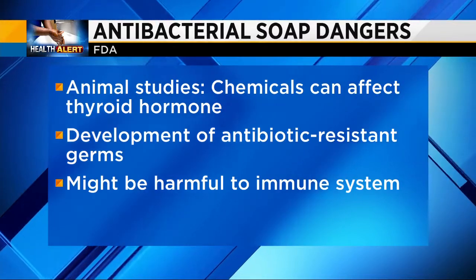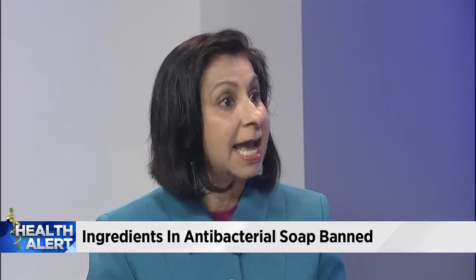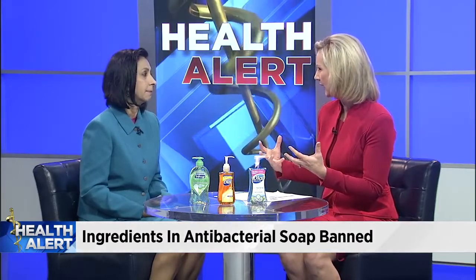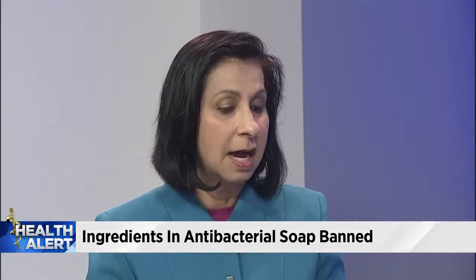Over many years, we're worried that maybe these will affect hormones. In animal studies, it's shown to affect hormones, including thyroid hormone. It can possibly increase the risk of resistant bacteria and can also affect the immune system. Hormones are very complex, and this whole regulation is what's been affected in animals. We don't know specifically what it will do — will it increase the levels, will it lower them, is it even clinically significant? But since there's no proven benefit and these chemicals are not any better than soap and water in removing germs and preventing disease, there's really no upside to using them.